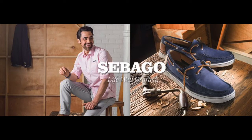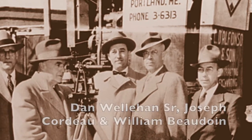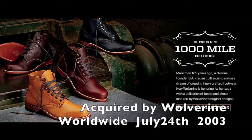My name is Jan Dix. I'm a sales manager for Sebago for Germany and Austria. I've worked for Sebago for 13 years, so I still got to know the former owner of the privately owned Sebago, Mr. Dan Wellerhan. Now Sebago is in the hands of Wolverine Worldwide Incorporation.